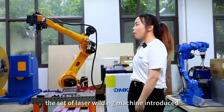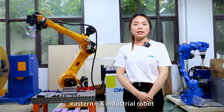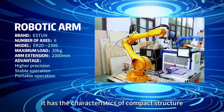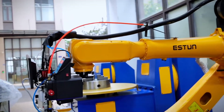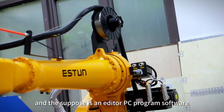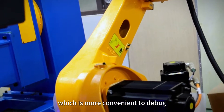The laser welding machine introduced today is composed of an S10 6X industrial robot. It has the characteristics of compact structure, high precision and fast speed, and the supporting S10 editor PC program software, which is more convenient to debug.